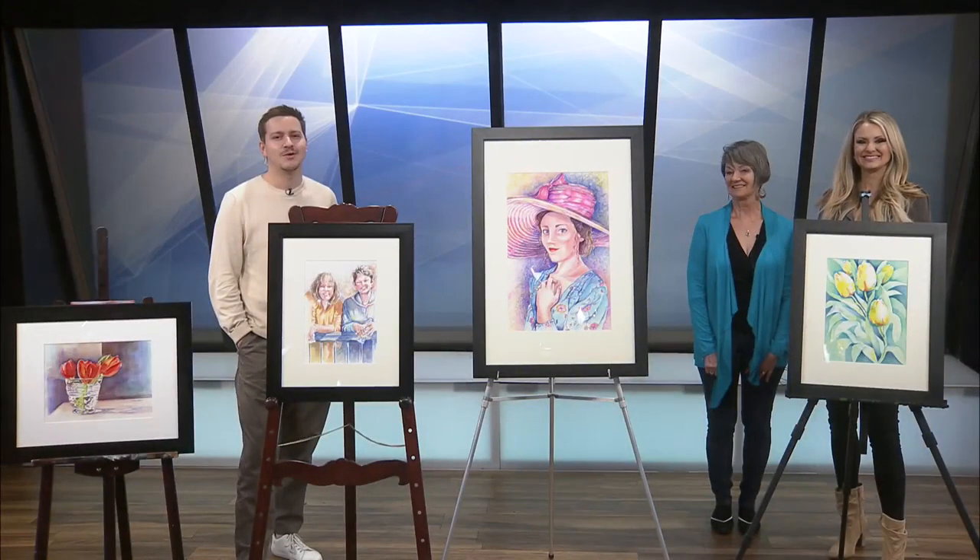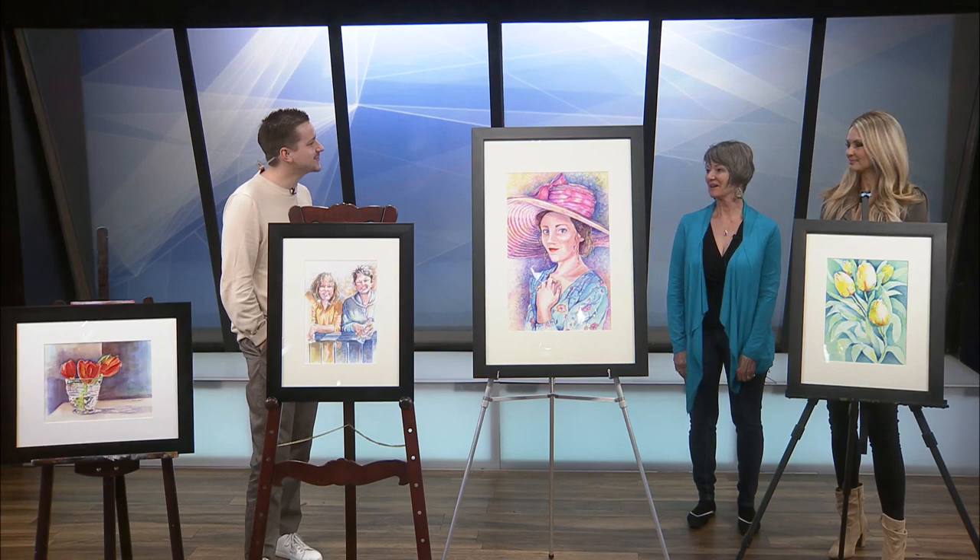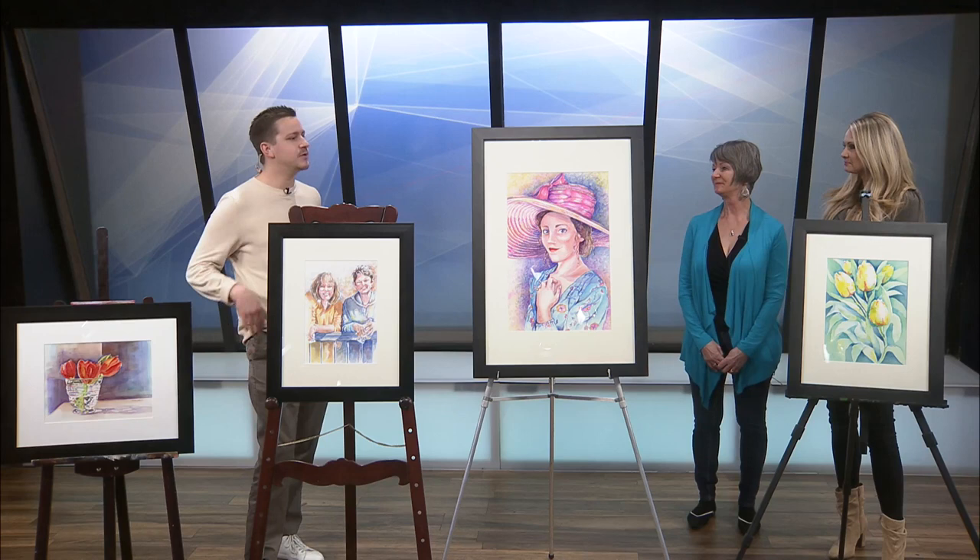Welcome back. We are now joined by artist and member of Fresh Gallery, Nadine Elman. Nadine, how are you? Oh, great. Thanks for having me back. Well, of course, thanks for being here. So remind people of the kind of work that you do.